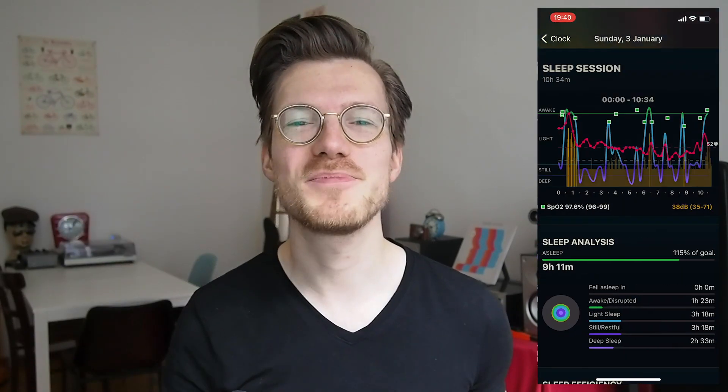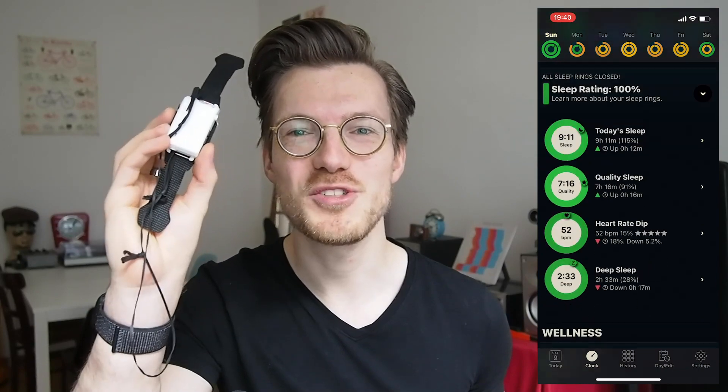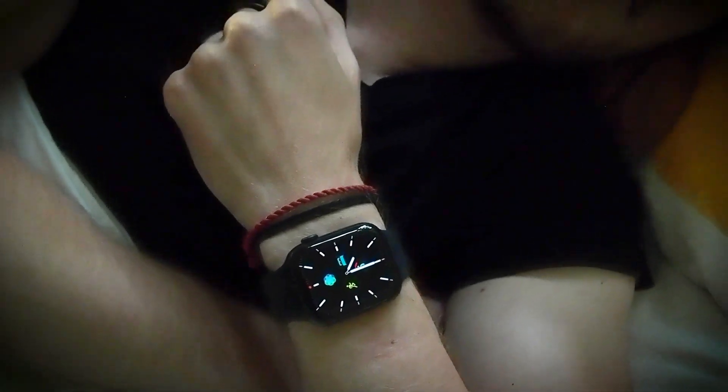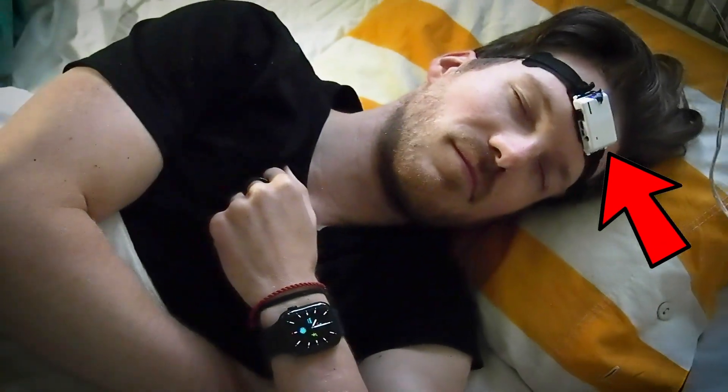Hello everyone, my name is Rob and I'm a postdoctoral scientist based in Vienna, Austria. In this video I test the Autosleep app on the Apple Watch against a small EEG device that's being used in several research projects. I wore both of these for 12 nights and will directly compare their results. Timestamps are in the description below and also on the timeline.